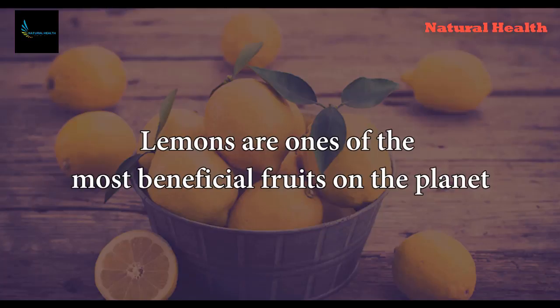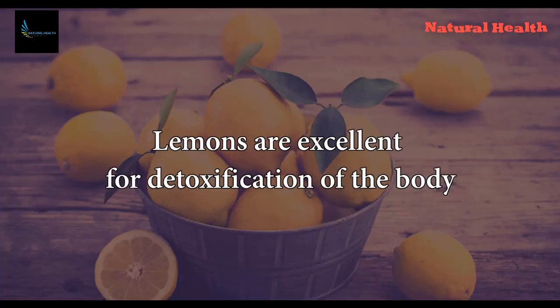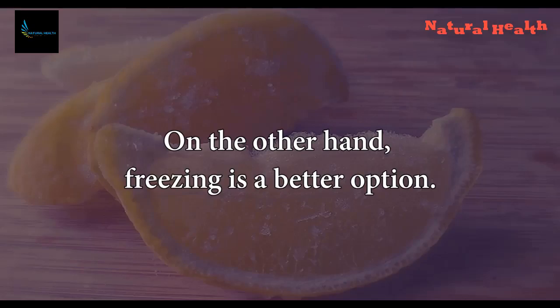Lemons are one of the most beneficial fruits on the planet, and due to their countless health benefits and unique flavor and scent, they are added to various recipes. Lemons are excellent for detoxification of the body, but when juiced, the lemon loses many of its nutrients and a great part of its medicinal potential. On the other hand, freezing is a better option.